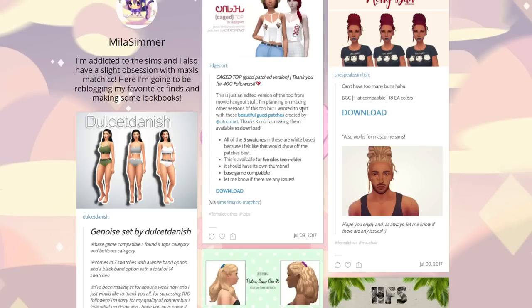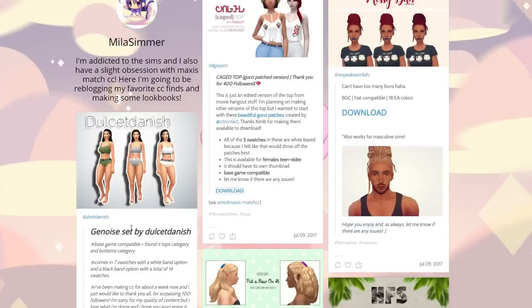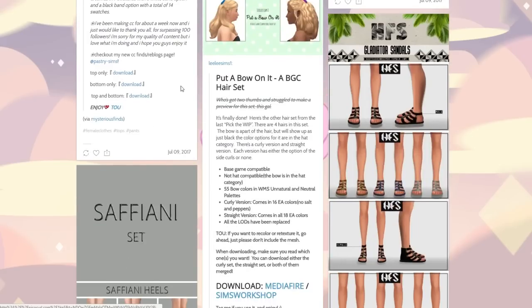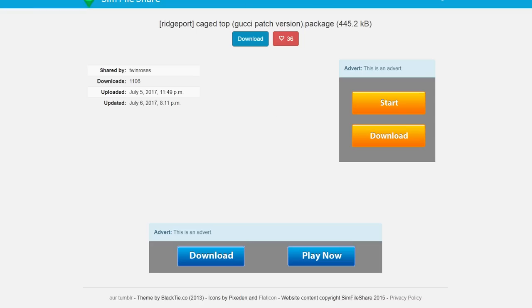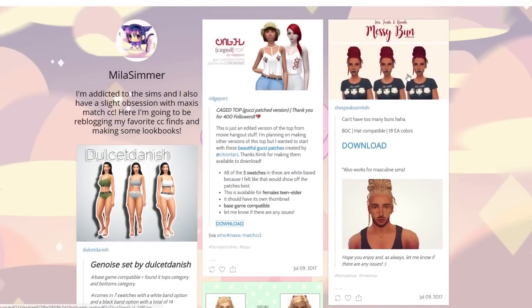Here's a cage top — Gucci patched version. Some of these names crack me up. I like this one, grabbing that too. Here is a Jenna's set which kind of reminds me of that super popular Instagram thing — like chilling Calvins or something. We're going to grab those.